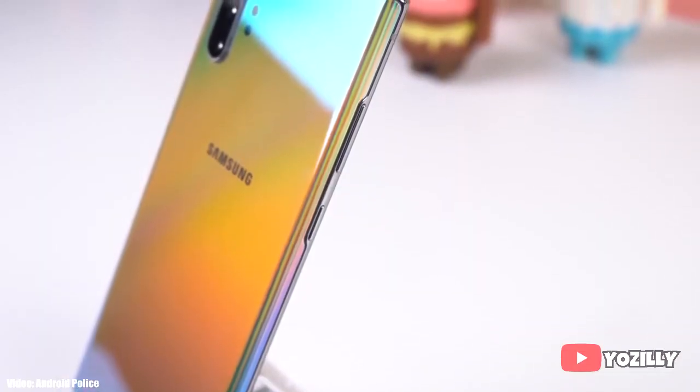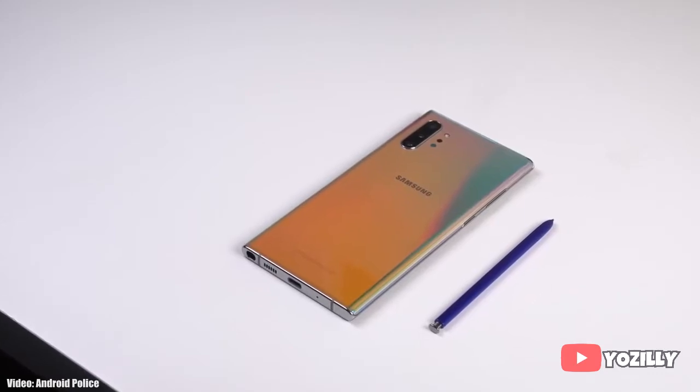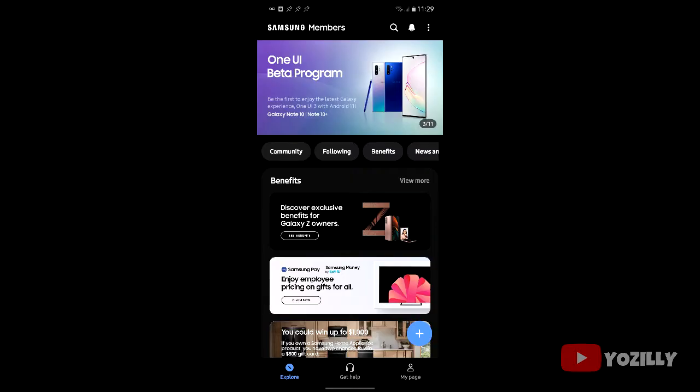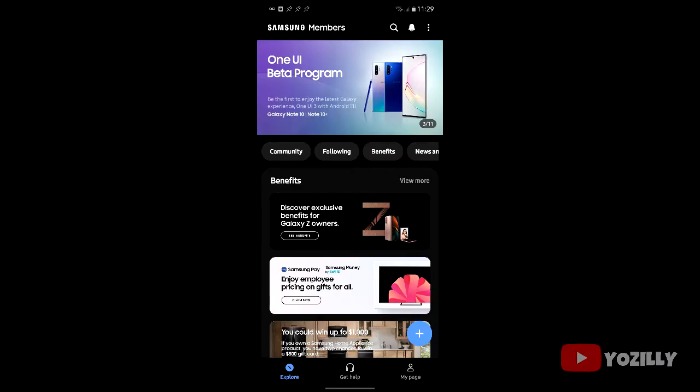Samsung has released the stable Android 11 update with One UI 3.0 for the Note 10 series, which includes the Note 10 and the Note 10 Plus. Back in December, Samsung announced the Android 11 beta program for the Note 10 smartphones, and now the beta testing has finally ended and the stable Android 11 update with One UI 3.0 is officially out.